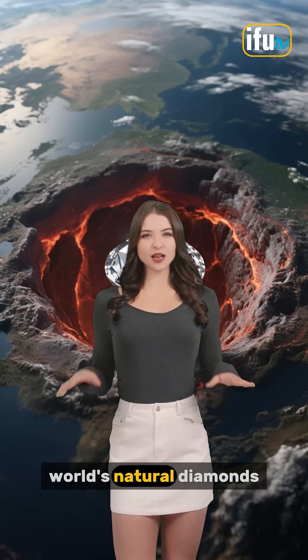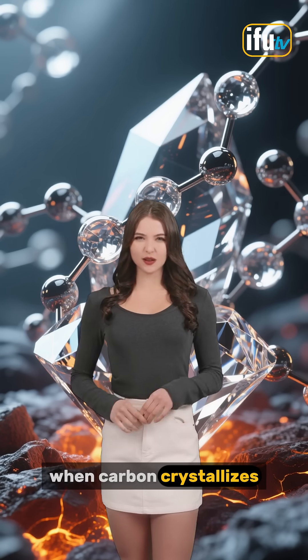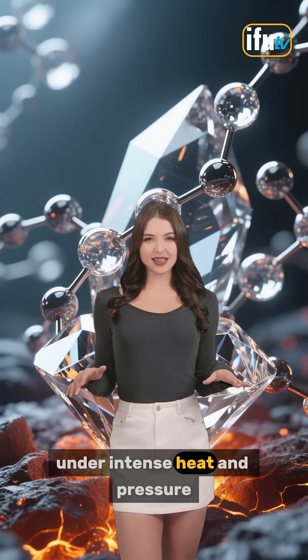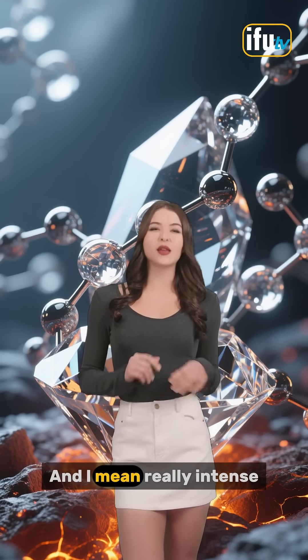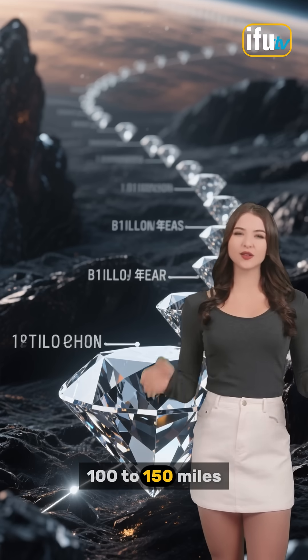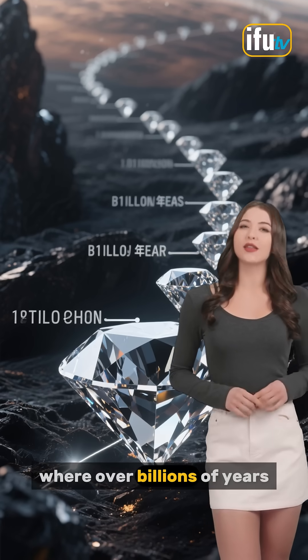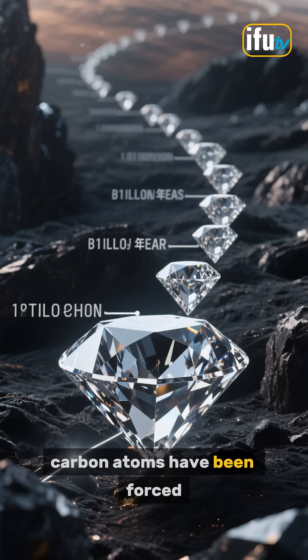Do you know where the world's natural diamonds come from? Diamonds are made when carbon crystallizes under intense heat and pressure — and I mean really intense. We're talking 100 to 150 miles deep within the Earth's mantle, where over billions of years, carbon atoms have been forced together to form these tiny crystals.